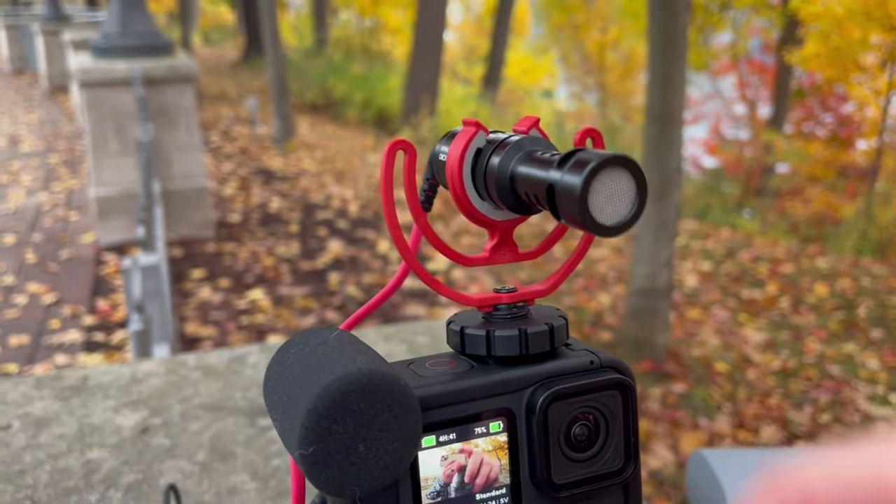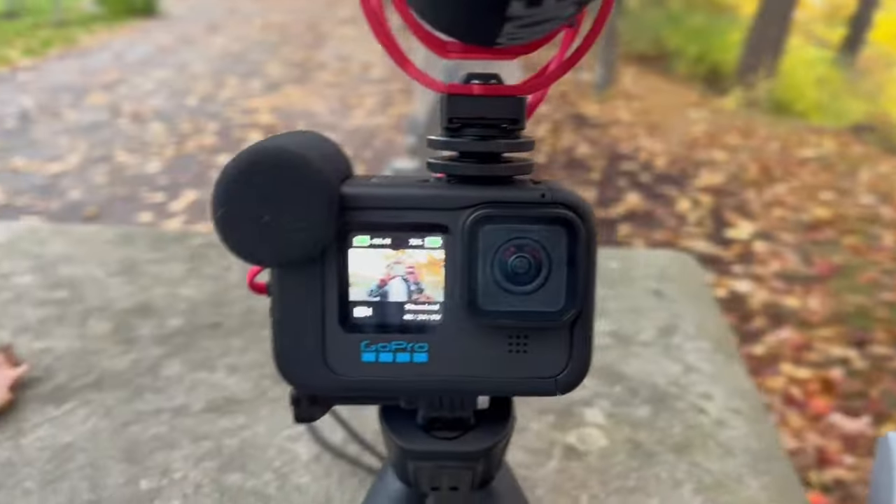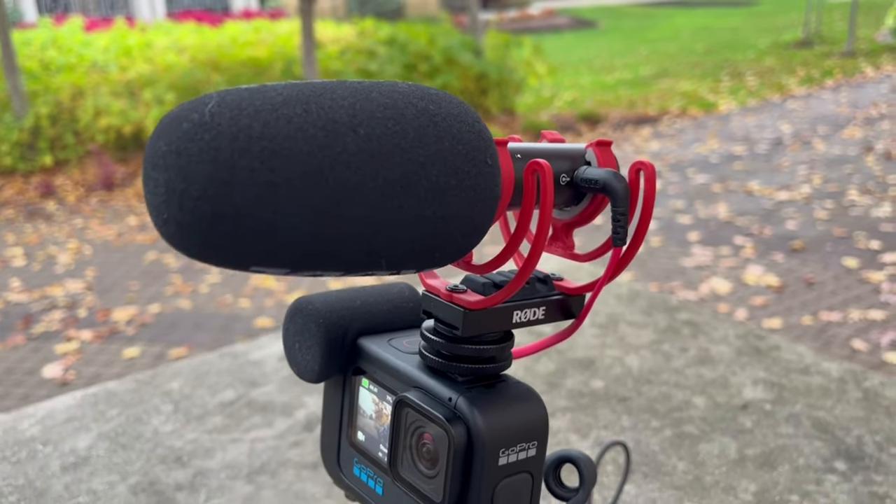Let me know what you think of the sound with and without the wind muff in the comments. The next microphone I'm using is the Rode Video Mic Go II. I really like this microphone — it's normally my go-to because it's so useful. You can plug it into your laptop, use it as a podcast microphone, and use it for vlogging. The only thing I don't like about it for the GoPro is it is quite big. I'm currently using the foam cover. The annoying thing is you have to buy the wind muff separately — it doesn't come with one.